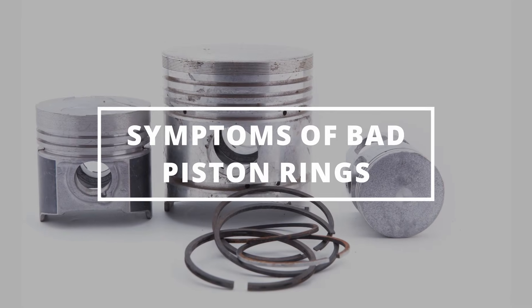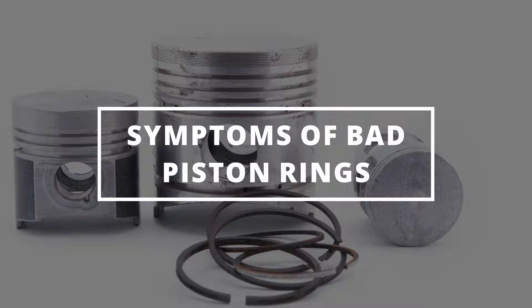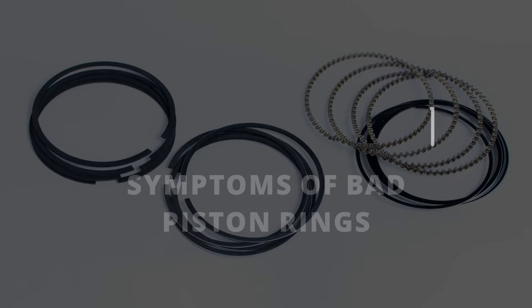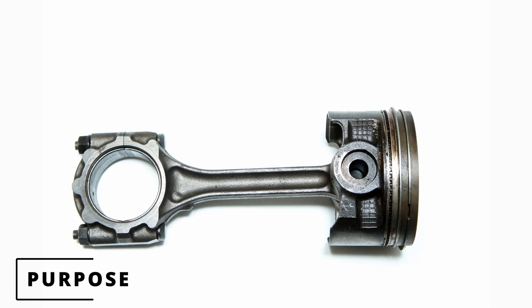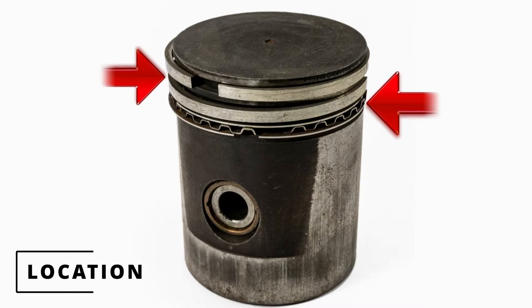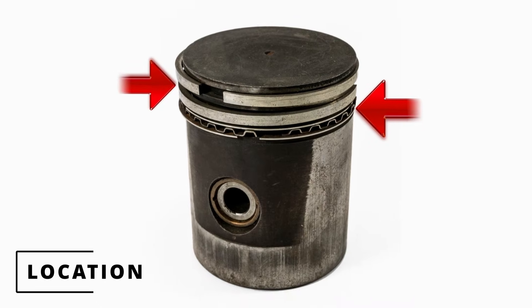Easy Autofix here and today we're going to learn symptoms of bad piston rings. The purpose of piston rings is to prevent combustion gases from entering the crankcase, transfer heat from the piston into the cylinder walls, and also lubricate and scrape off oil in the process. Piston rings will be coiled around the pistons within the engine block.